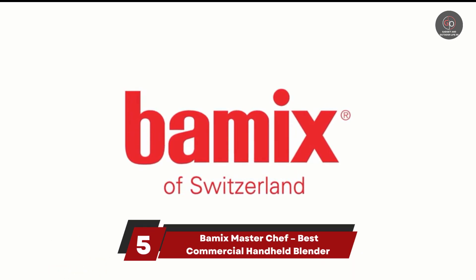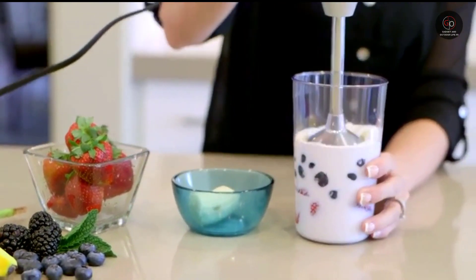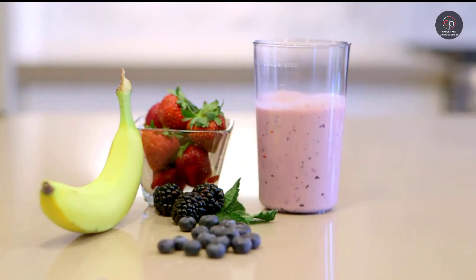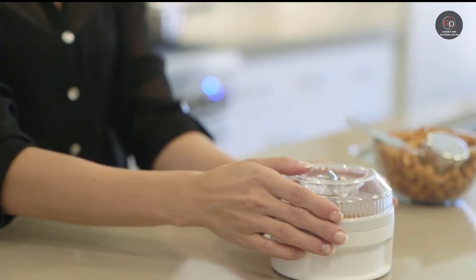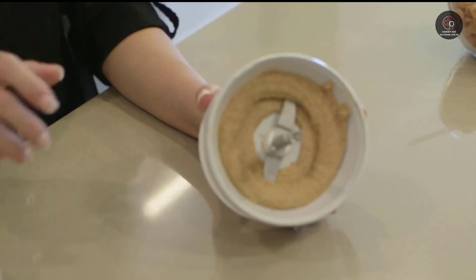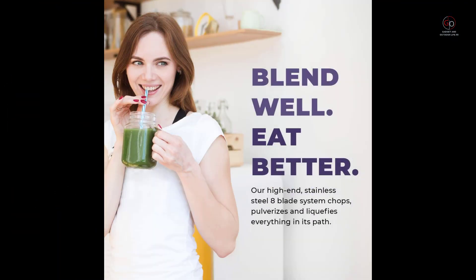Number 5: Bamix MasterChef – Best Commercial Handheld Blender. The Bamix MasterChef Pro 3 is the only immersion blender on the list. There are other brands out there, but Bamix is usually the go-to blender of professional chefs for numerous reasons. For starters, it's the only hand blender that features heat-resistant nylon and brass, allowing it to handle piping hot recipes. Plus, it's the sole stick blender capable of numerous cycles per day. Their unique motor combined with an open-cage bell guard makes it stand out.